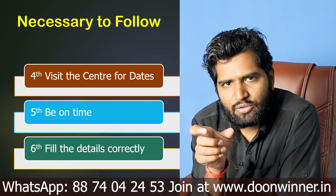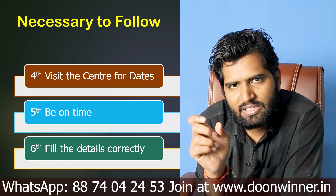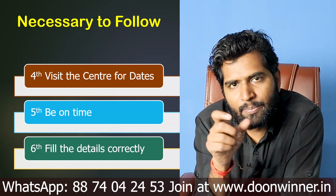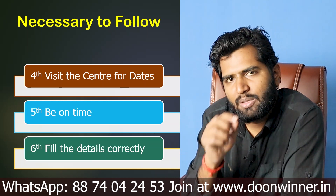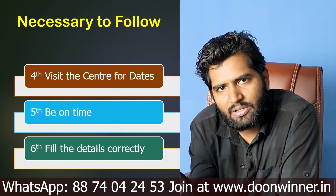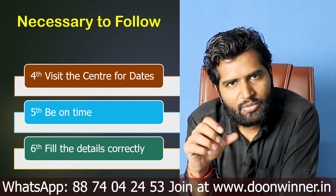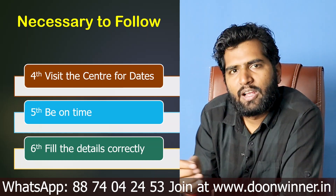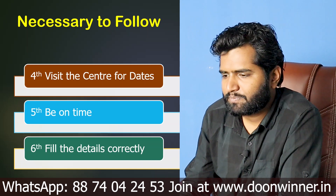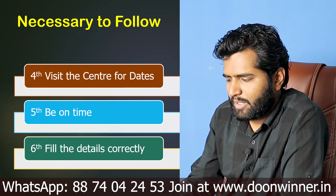One other thing: whatever centre has been released and written in your practical exam details — you should go to that centre one or two days before your exam date. Check your schedule and know the exact practical exam date and centre, so that on the exam day you reach the centre on time.